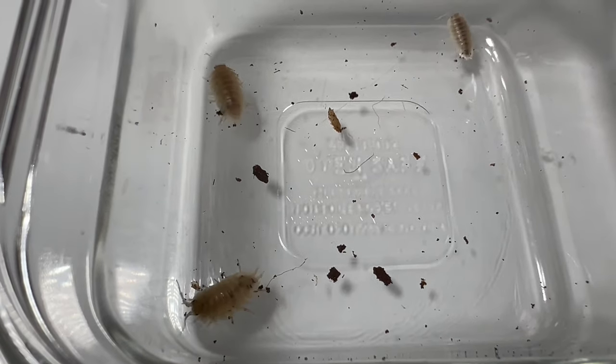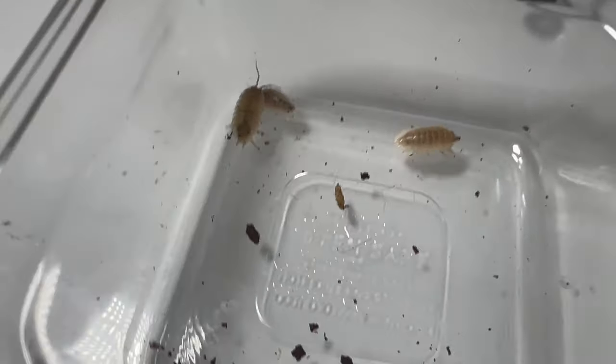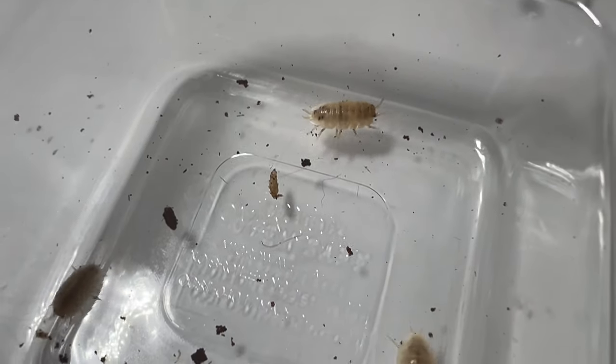Welcome back to Terramater Gardens, and welcome to another intriguing exploration of the fascinating world of living organisms. Today we're delving into the enchanting realm of Porcellio laevis white, a remarkable species of wood lice.